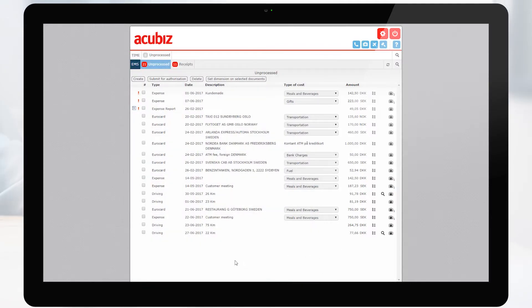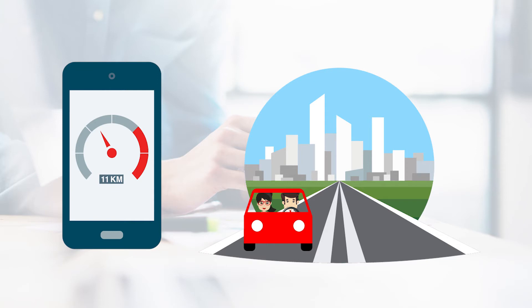It's simple and easy to send your mileage for approval as a single transaction. You can also add your mileage to an expense report. Acubiz Mileage makes it easy for you to handle your mileage registration while you are on the go.